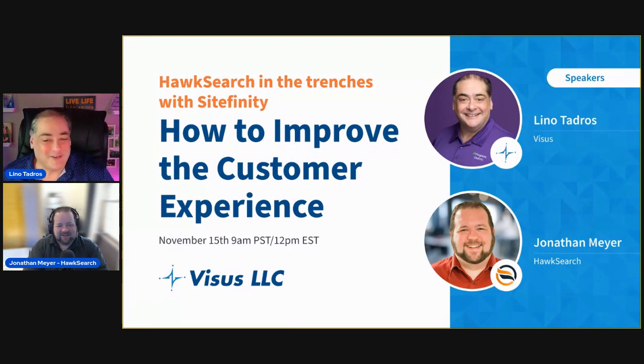Good morning, good afternoon, and good evening to everyone. We are very excited to have this webinar for you for the next 30 to 45 minutes, and we are going to be sharing with you HawkSearch in the trenches with Sitefinity — a real case study regarding how Vysis have implemented for a major corporation. My name is Jonathan Meyer, I'm one of the senior solutions engineers for the Ridgeline team, working primarily with the HawkSearch tool. I've been working with HawkSearch for over nine years.